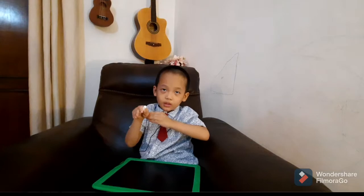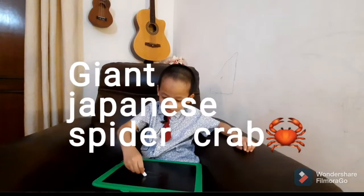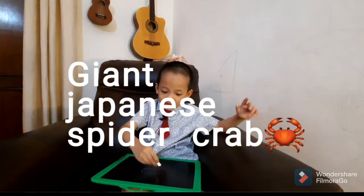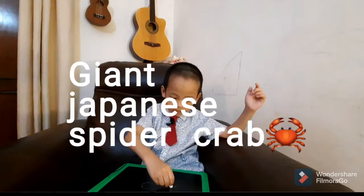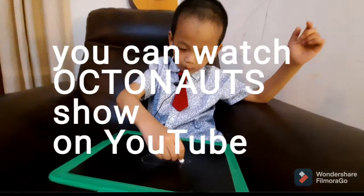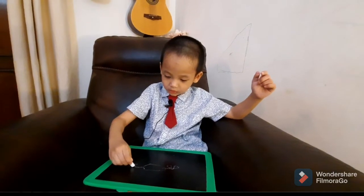Hi guys and welcome back to my channel. Do you realize what I'm drawing? I'm drawing a giant spider crab. You might have known it from Octonauts.